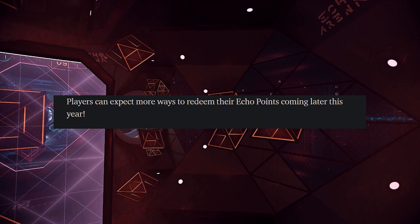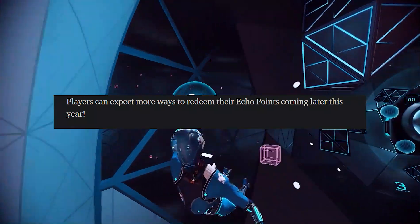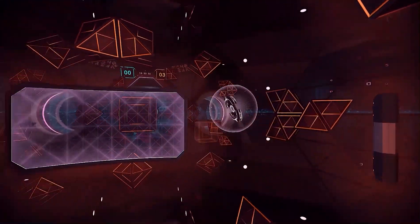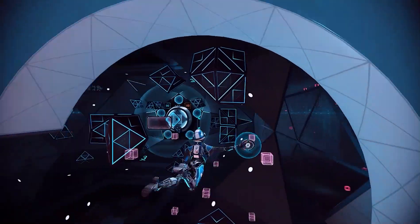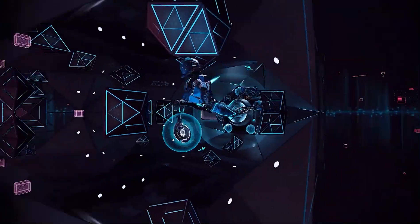Finally, at the end of the article, they talked about how players can expect more ways to redeem their Echo Points coming later this year. I've heard from other players that in the files there was something about an Echo Shop, so I think we can assume that there might be a shop later this year — which is really good so we can spend more Echo Points on different items.